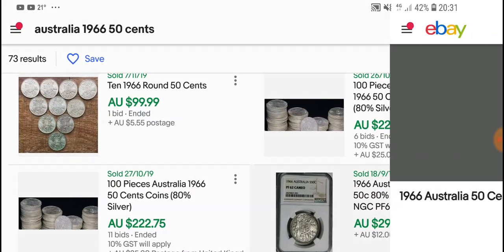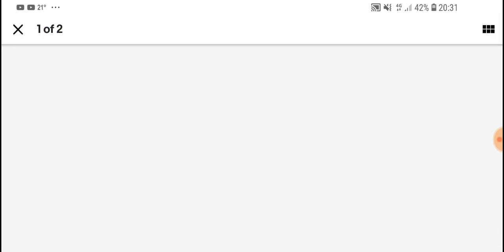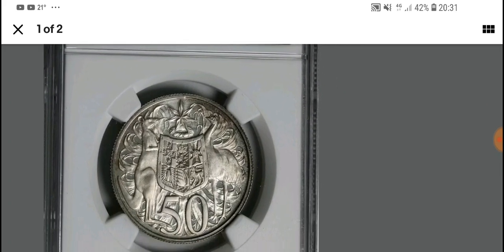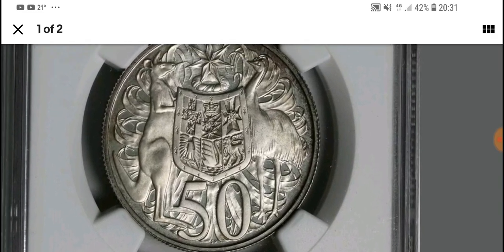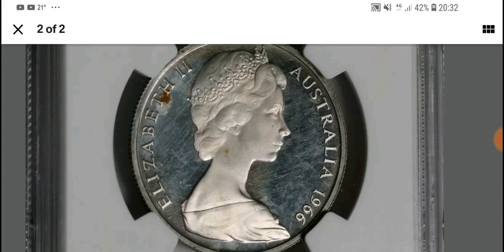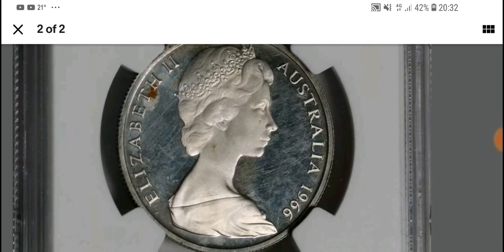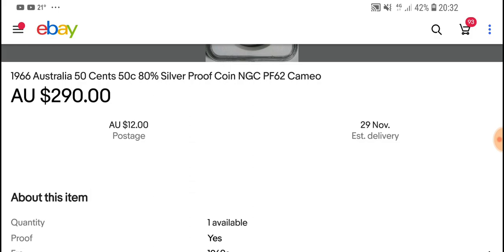Here is one that's actually been graded — it's a proof coin. In 1966 they actually did issue proof coins, and this one is graded Proof 62 Cameo. It's a very nice coin and the photos are pretty good considering it's through plastic. It does have some toning and discoloration, which is a pity. The asking price is $290 for the proof coin.